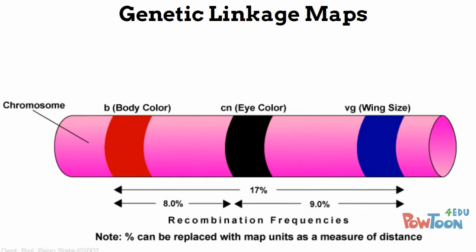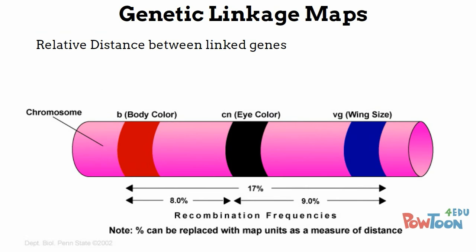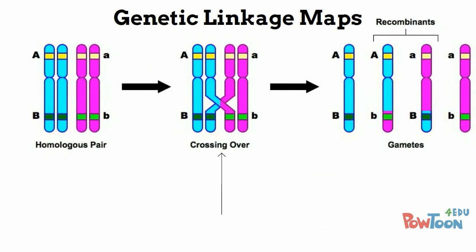Genetic linkage maps show the relative distance between linked genes. This can be expressed as a percentage or in map units, but linkage maps do not show the actual physical location of a gene on a chromosome — further mapping such as physical mapping and DNA base sequencing is needed for more detailed information. As crossing over occurs in meiosis, alleles can swap from one chromosome to another. This creates different genotypes to the expected ones, called recombinant genotypes. The percentage of offspring who possess one of these recombinant genotypes can be used to determine the distance between linked genes.